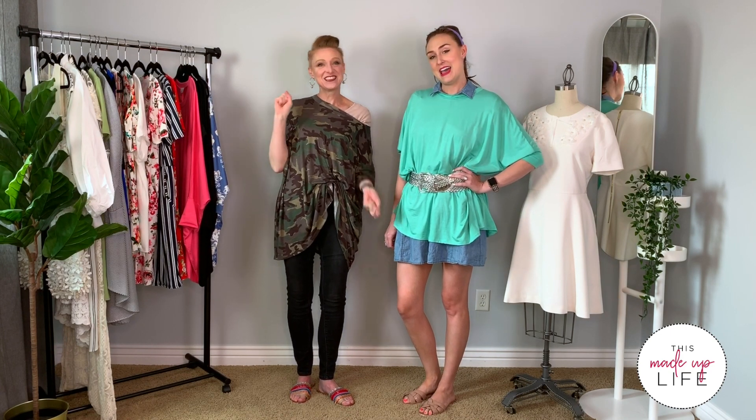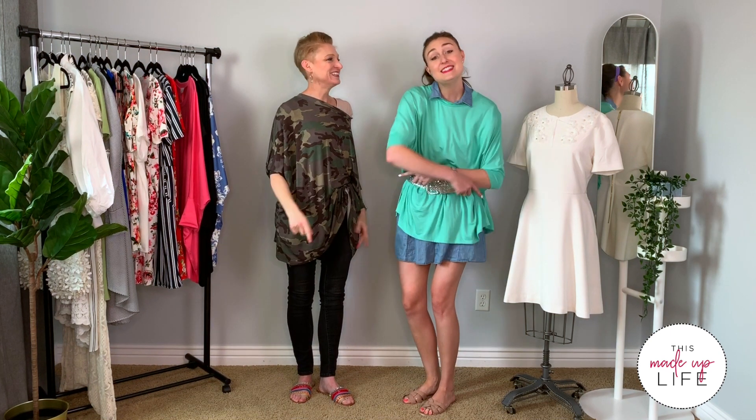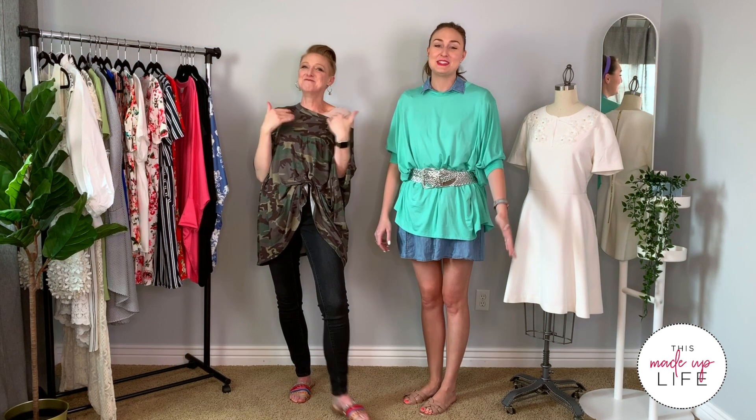Hi! Hey, we're back. I'm Paula. I'm Cecily. That was fun. I'm her mom. I'm her daughter. Welcome to This Made Up Life.